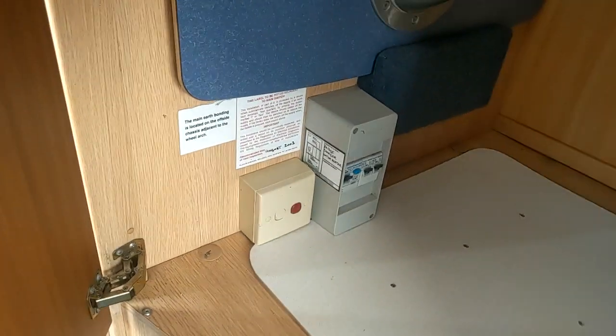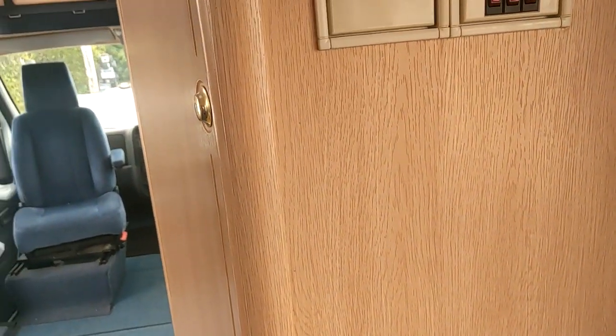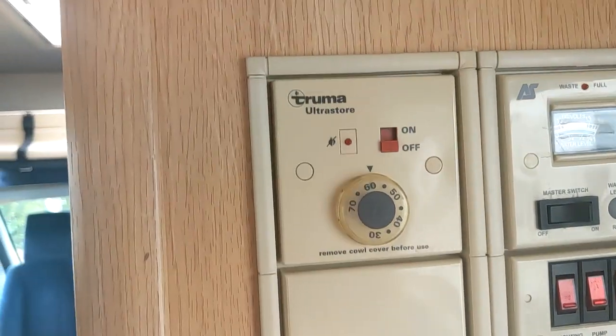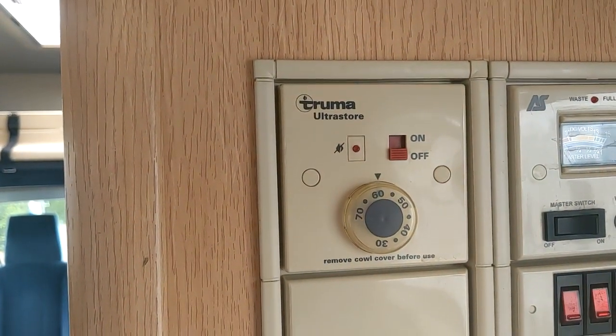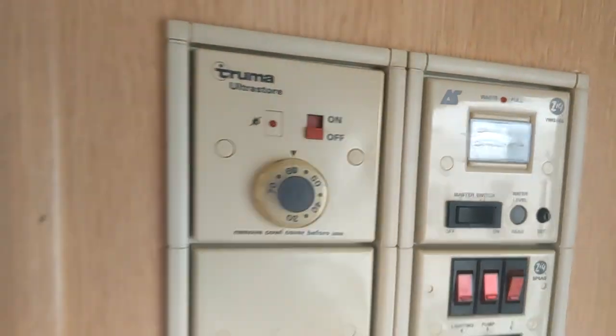And there's your two legs in your nice spacious wardrobe. You can see there's an electric switch there for electric hot water. It is gas only on the heating. Simple control panel on these — you've got a thermostat for your hot water, and just a very simple control panel.